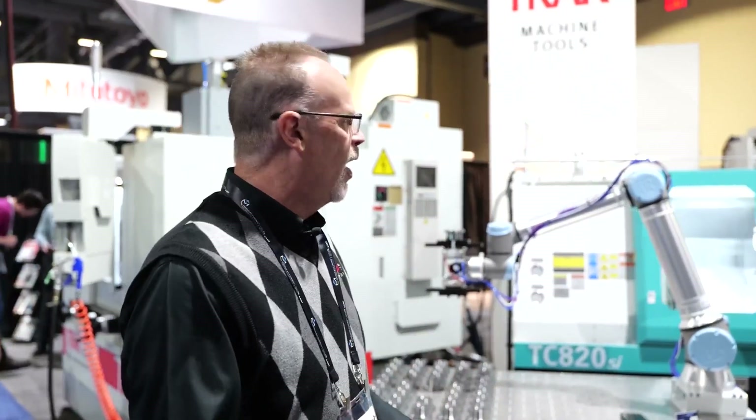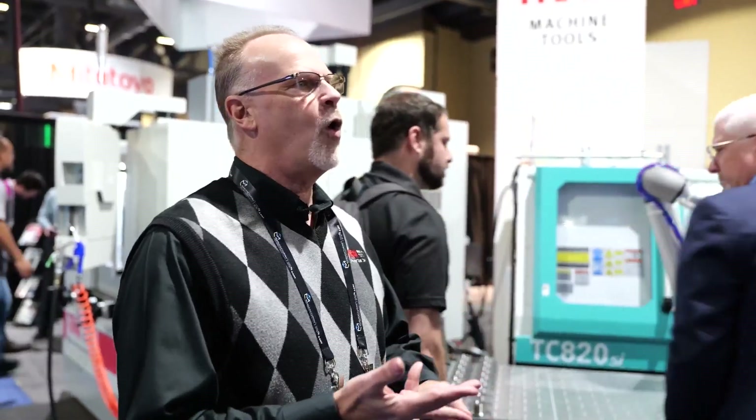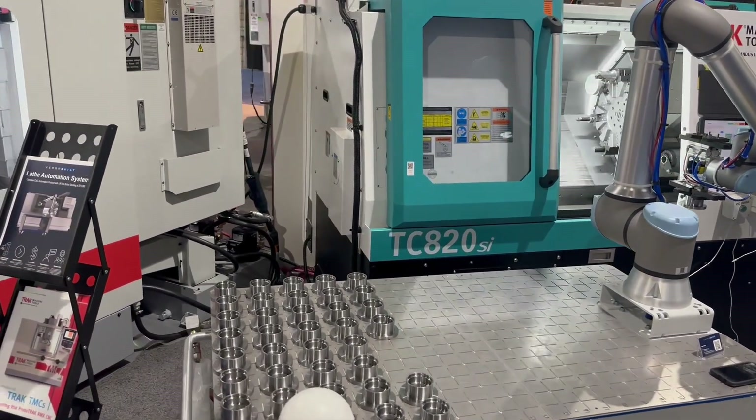Us guys being the tool room guys, we know all about that stuff, but there's so much to get into. Robotics being one of them, but also live tooling, four and five axis, horizontals — all that stuff is yet to come, but it's all in the works.